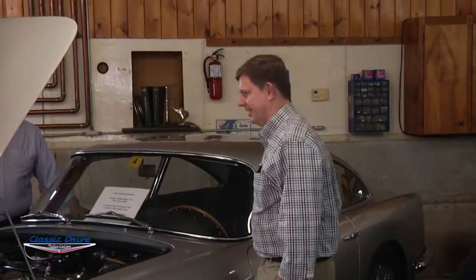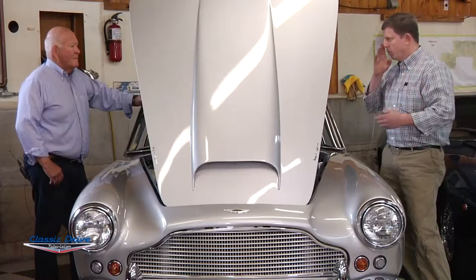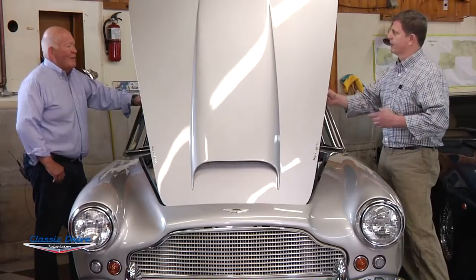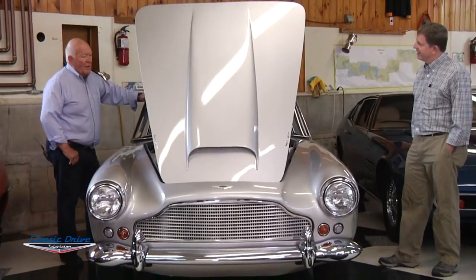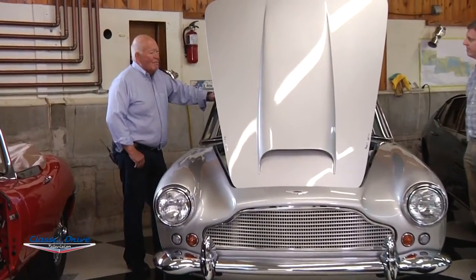I happened to mention the car to John Pollock one day and he said, 'Oh, is that the silver one? I did the interior in that car.' It falls into the category of it's a small world — especially in the vintage car world, you run into the same people again and again. I can't remember names but I can sure remember cars. I try to drive all of these cars during the summer months, and we've done a number of rallies — some more competitive than others. You meet people with similar interests and have a wonderful time.